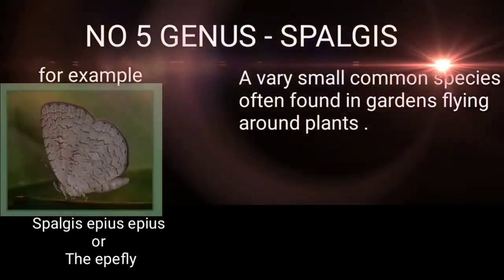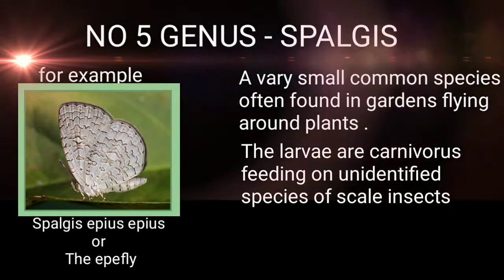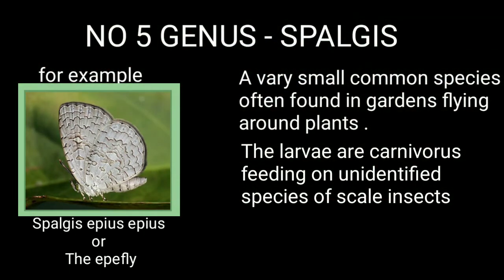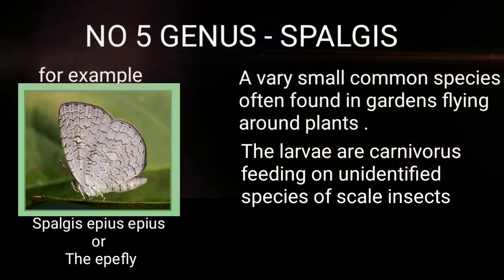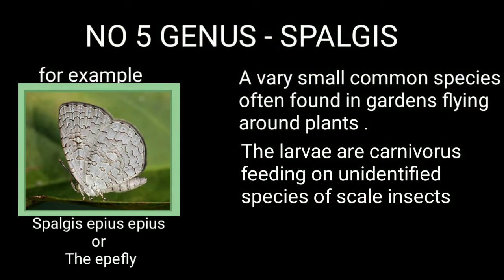Genus 5: Spalchis — a very small, common species often found in gardens flying around plants. The larvae are carnivorous, feeding on unidentified species of scale insects.